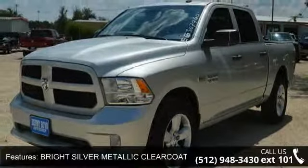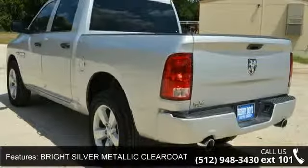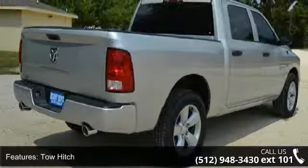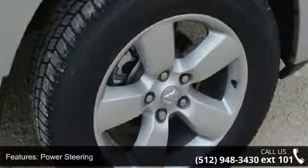Some of the top features included with this vehicle are bright silver metallic clear coat, rear wheel drive, tow hitch, power steering, ABS, four-wheel disc brakes, brake assist, aluminum wheels, privacy glass, and bed liner.